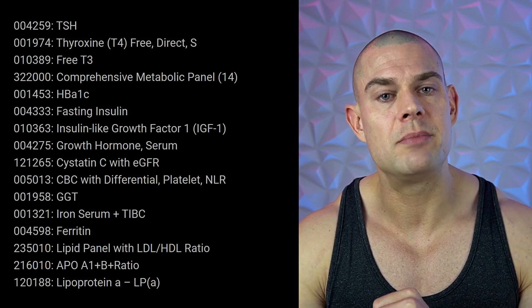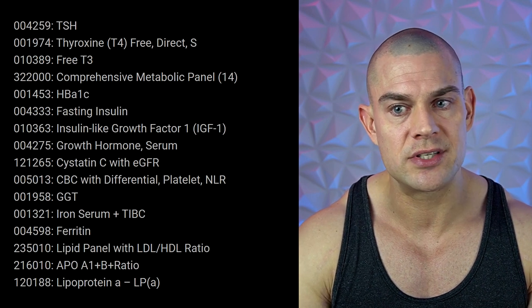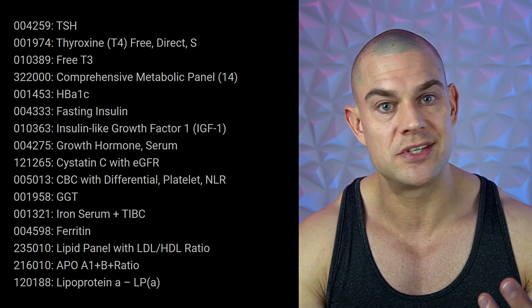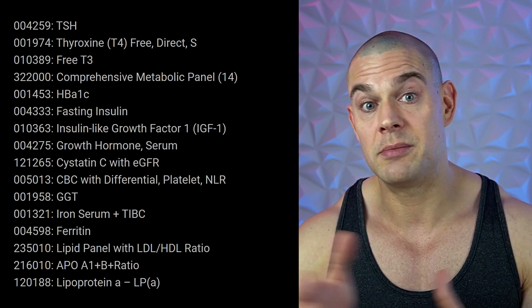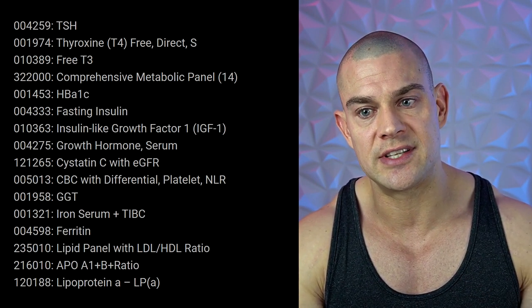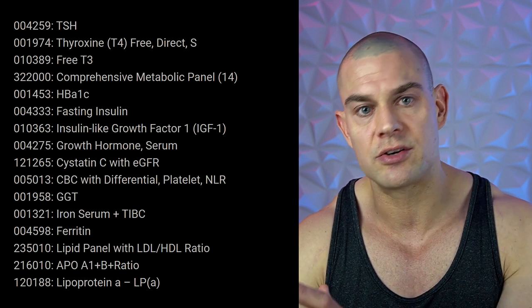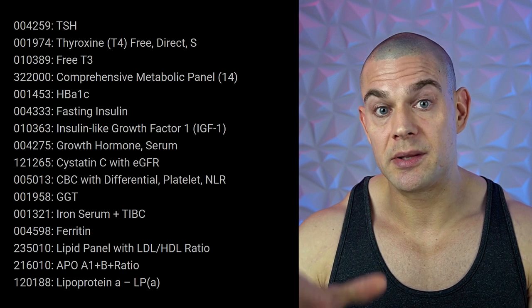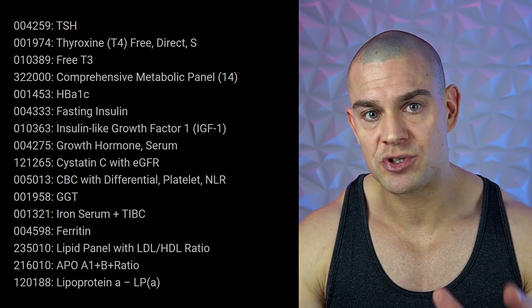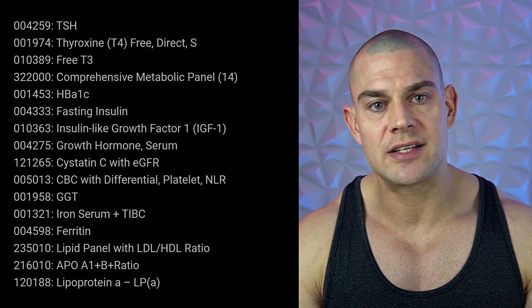If your fasting glucose levels and hemoglobin A1c levels are high but your fasting insulin levels are low, that might be an early indication for type 1 diabetes where your pancreas is not producing adequate insulin. When they're all high and your hemoglobin A1c is very high with metabolic issues, that might indicate type 2 diabetes where you're overproducing insulin because your muscles and organs are no longer responsive to it. This can also burden the beta cells of the pancreas to the point they stop producing insulin altogether.